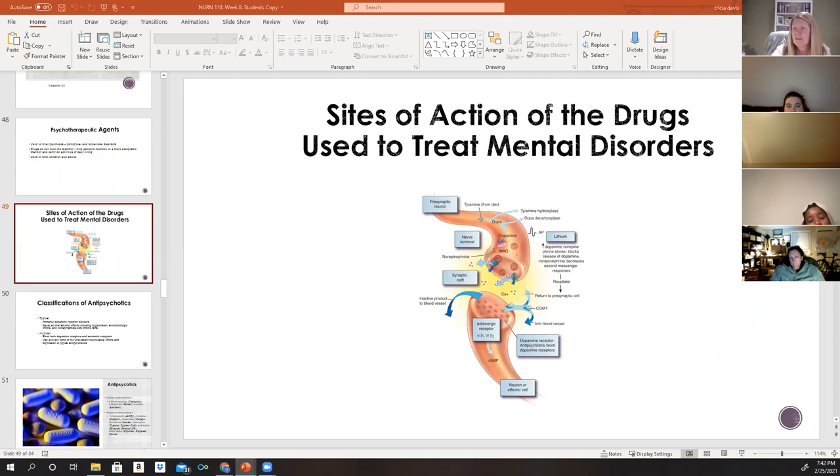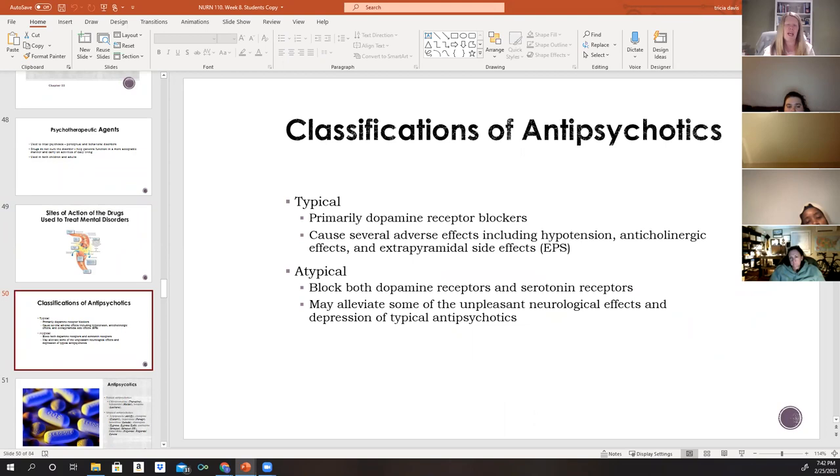There are two classifications of antipsychotics: typical and atypical. Typical antipsychotic drugs block dopamine receptors, preventing stimulation of postsynaptic neurons by dopamine. Common typical antipsychotics include chlorpromazine (Thorazine), Prolixin, haloperidol (Haldol), loxapine, and Trilafon. Haldol is one you will encounter very frequently in clinical practice. Newer atypical antipsychotics block both dopamine and serotonin receptors — this dual action helps alleviate some unpleasant neurological effects and depression associated with typical antipsychotics.